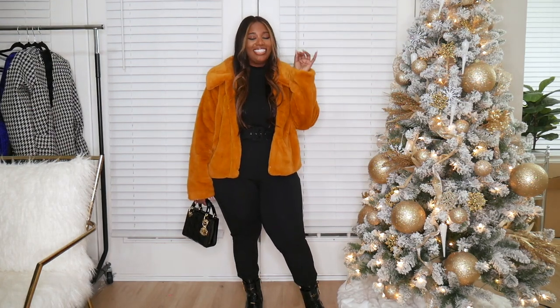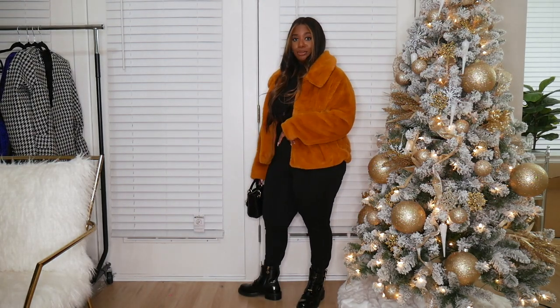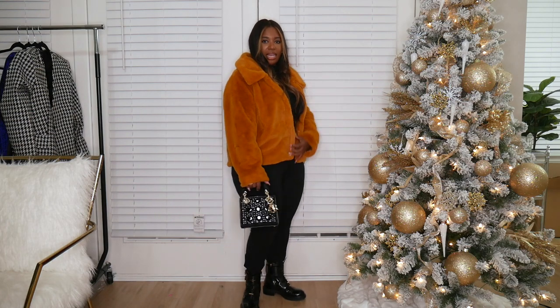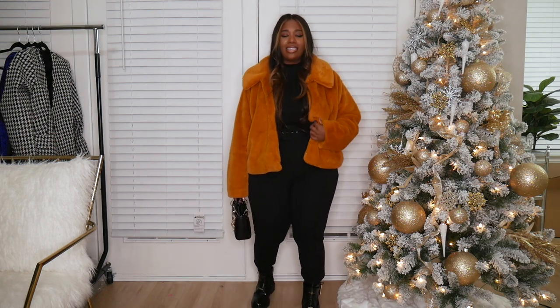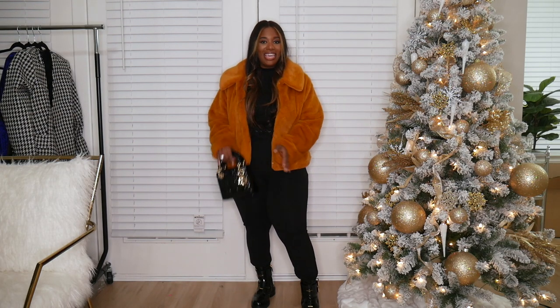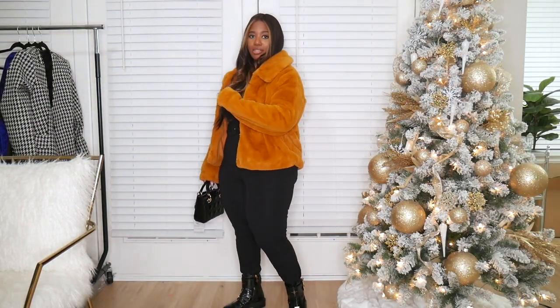Last but not least, I had to show you guys this burnt orange faux fur jacket. How cute is this?! I have on the same stretchy pants, same turtleneck, and I added my LV combat boots. The color is stunning — it's a cropped jacket that hits a little below the waist, and it has little clasps to fasten it up, but I like it open so you can see the all-black peeking through. It is the softest jacket ever — literally feels like a blanket.